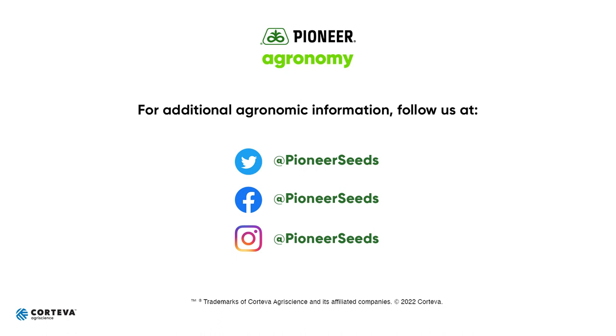Thanks and have a great day. That concludes this Pioneer Agronomy video podcast. Visit our page on pioneer.com and follow us on Twitter and Facebook for more agronomy insights.